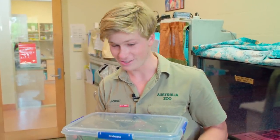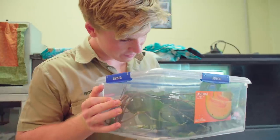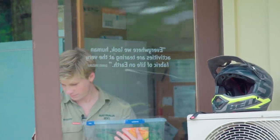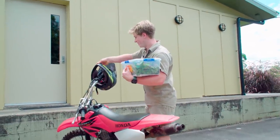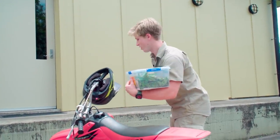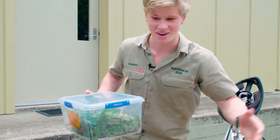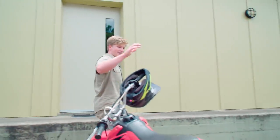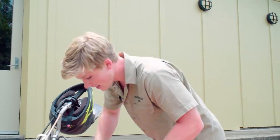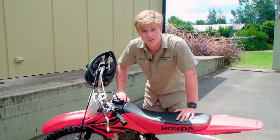I absolutely love baby carpet pythons — they're just adorable. You wait until I lift this lid, it'll be mayhem. We're going to do something a little bit different. This just came back from the shop — I'm going to put snakes on the buggy. And this absolute legend is what I'm going to take out.